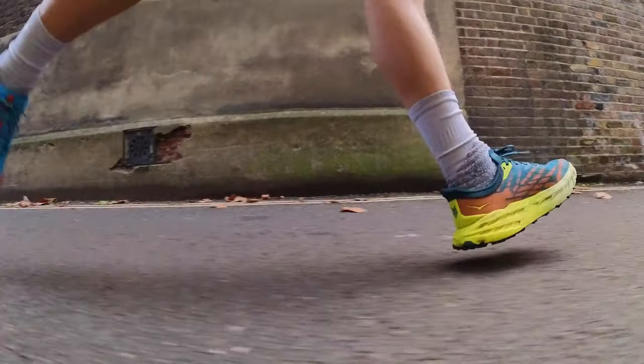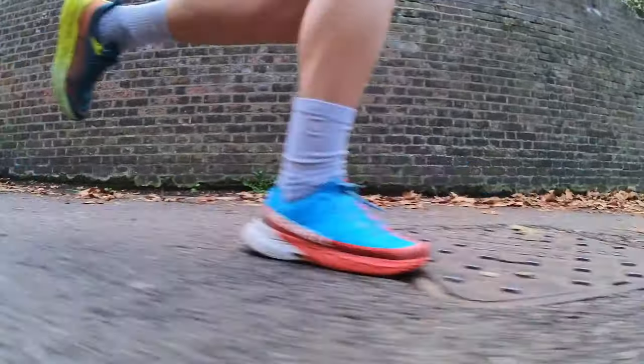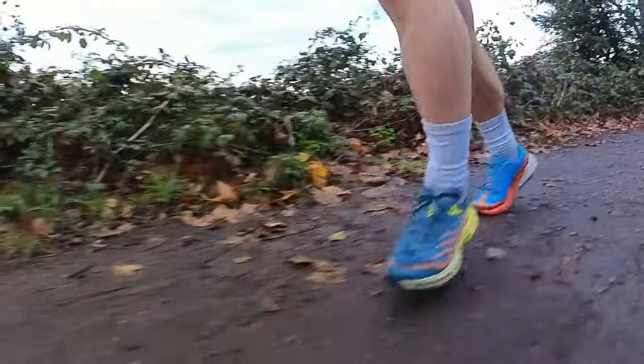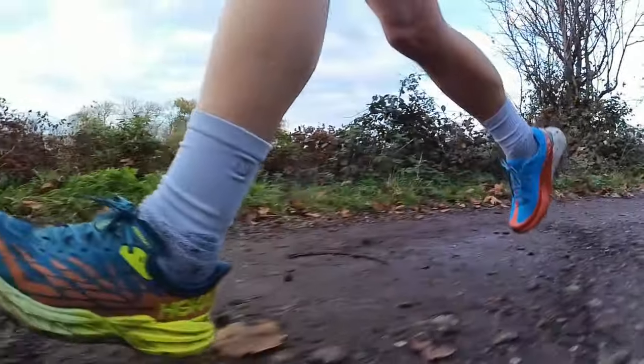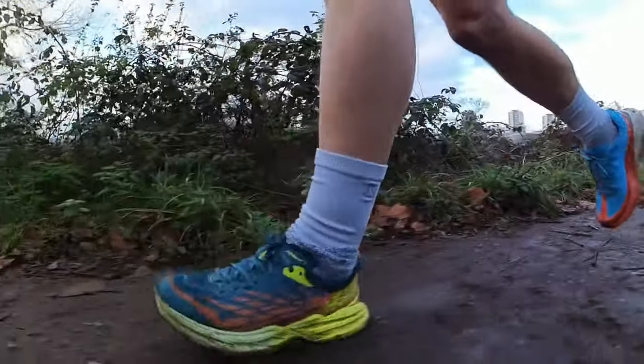On easy muddy off-road terrain the Agility Peak 5 probably performed ever so slightly better, though these are both great shoes for these conditions. On the road section on the way back, that extra softness from the Agility Peak 5 makes it marginally better there too. For ultras that take you through towns and villages with hard-compacted road sections — or races like the MDS where you hit hard ground as well as softer trails — both shoes will serve you really well. Very little to choose between them overall after that mile run.